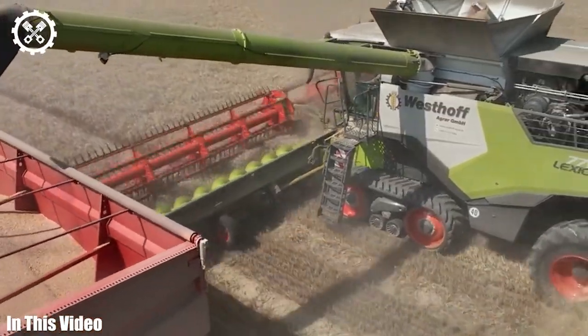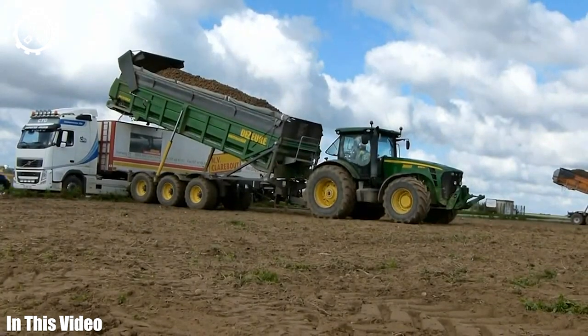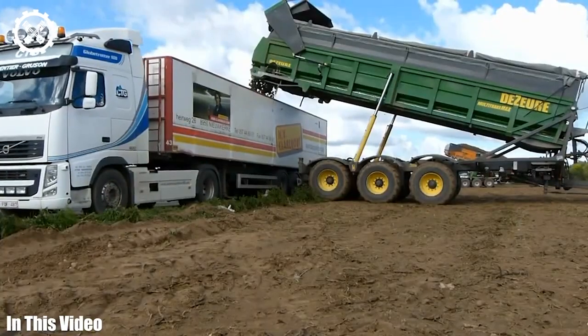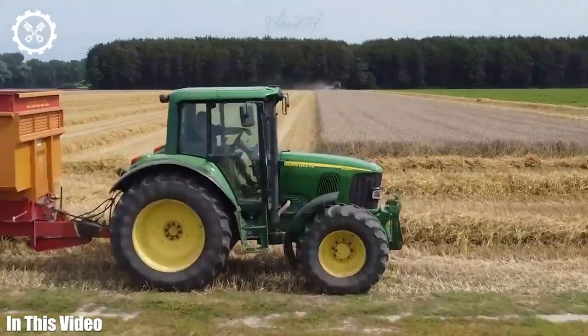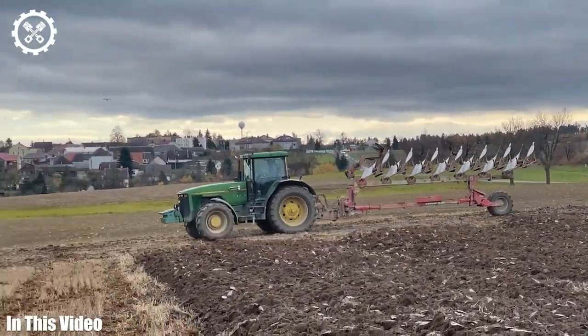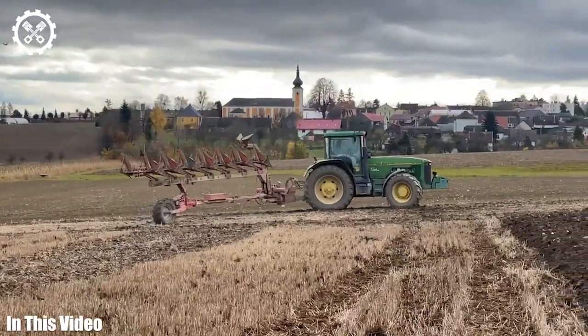Welcome back to another video dedicated to the often underappreciated machinery that works diligently to put food on our tables. Today, we're taking an in-depth look at the incredible stories behind the machines that power our farms. From the resilient plows that break ground to the cutting-edge crop sensors that optimize growth, we'll delve into the lives and mechanics of these unsung heroes.